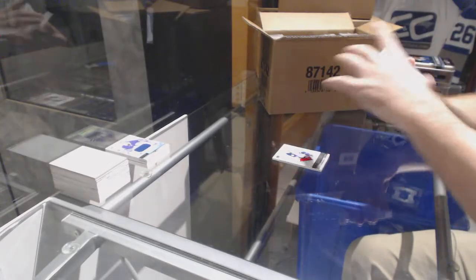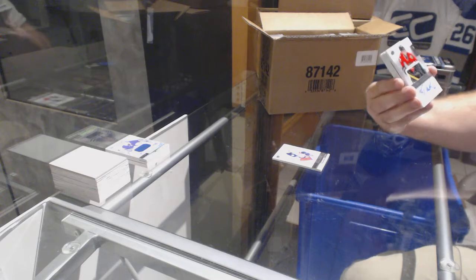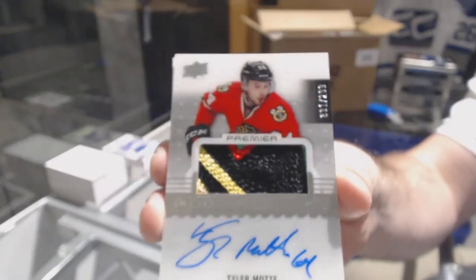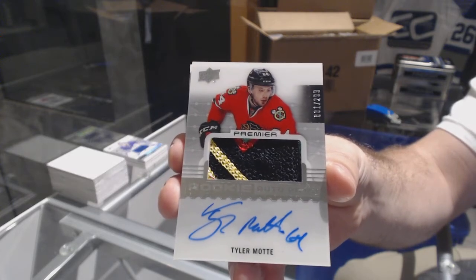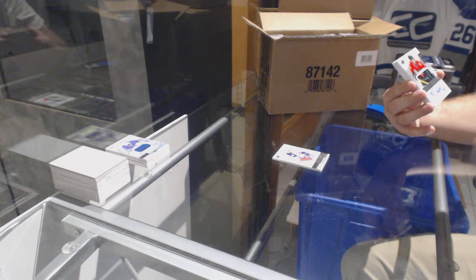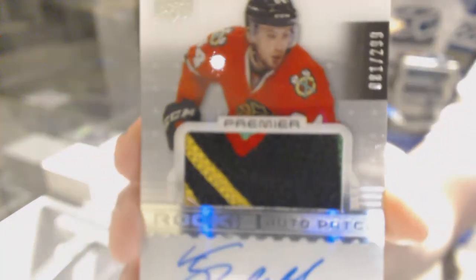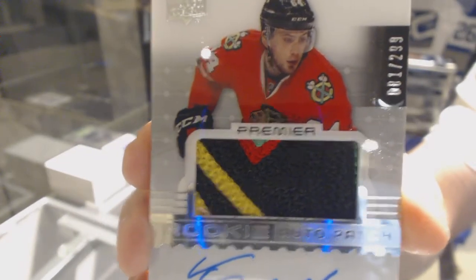For the Chicago Blackhawks, number 299 — three-color rookie patch auto, Tyler Mott. Beautiful patch on that one. Tyler Mott. Is it 4? Oh, it is — sorry, I missed it. Technically 5 if we really want to be precise on the bottom — there's a bit of a white strand. Technically 5.